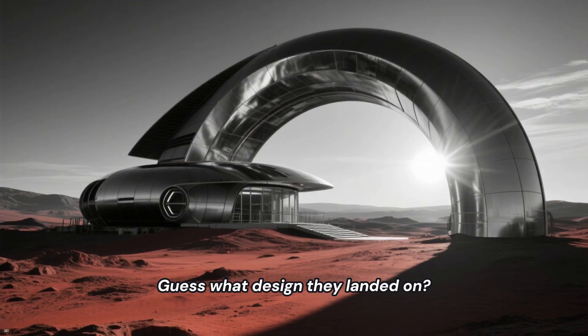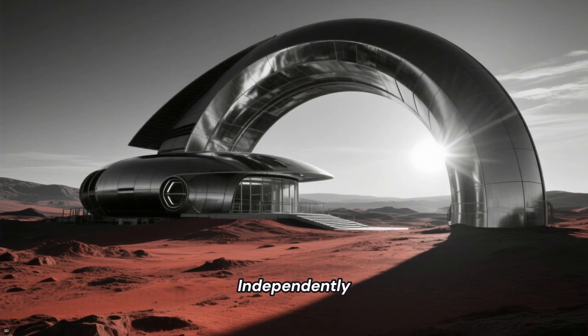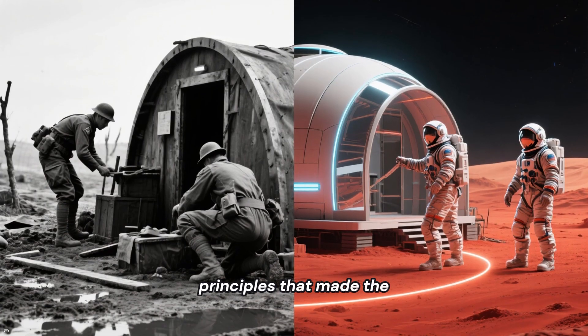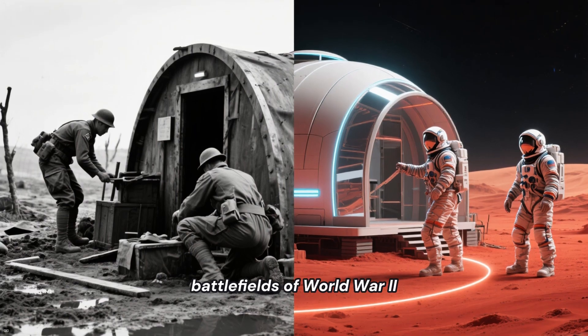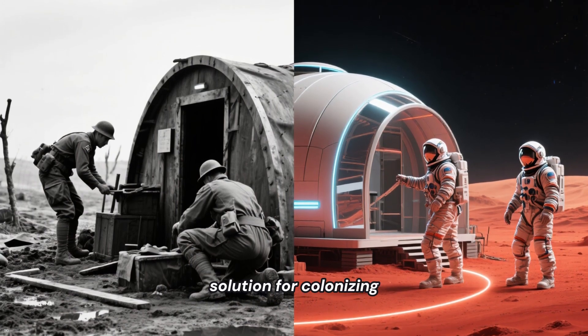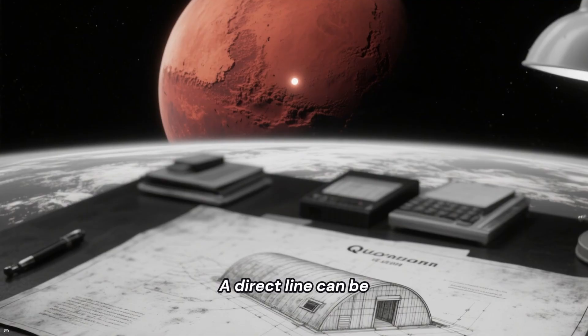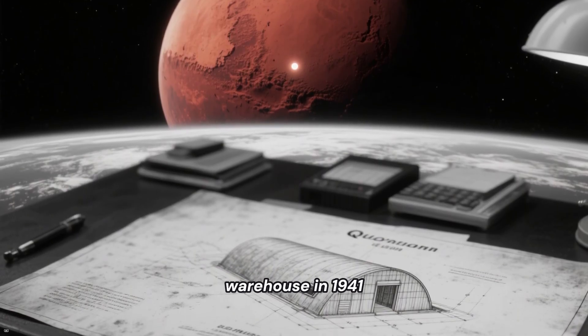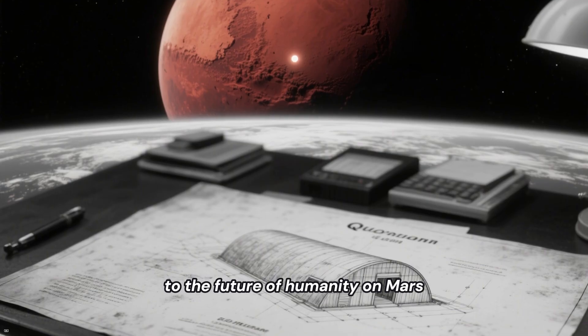Guess what design they landed on? Independently, they rediscovered the arch. The exact same principles that made the Quonset hut perfect for the battlefields of World War II make it the ideal solution for colonizing another planet. A direct line can be drawn from a Rhode Island warehouse in 1941 to the future of humanity on Mars.